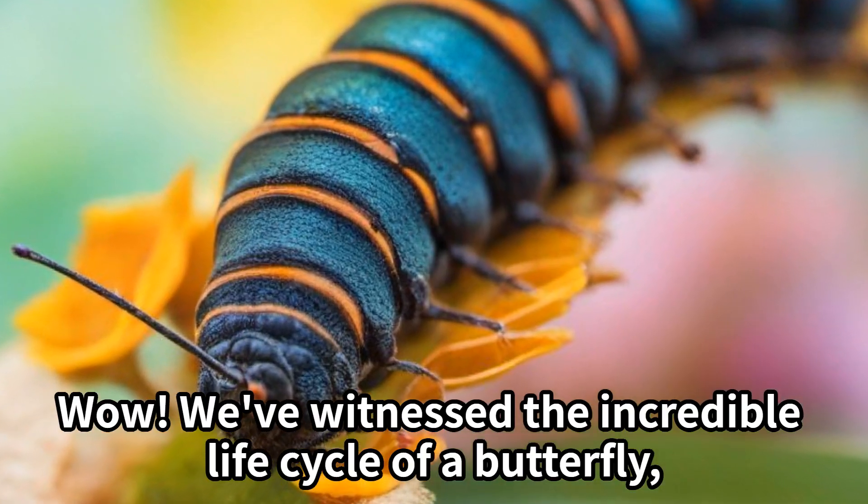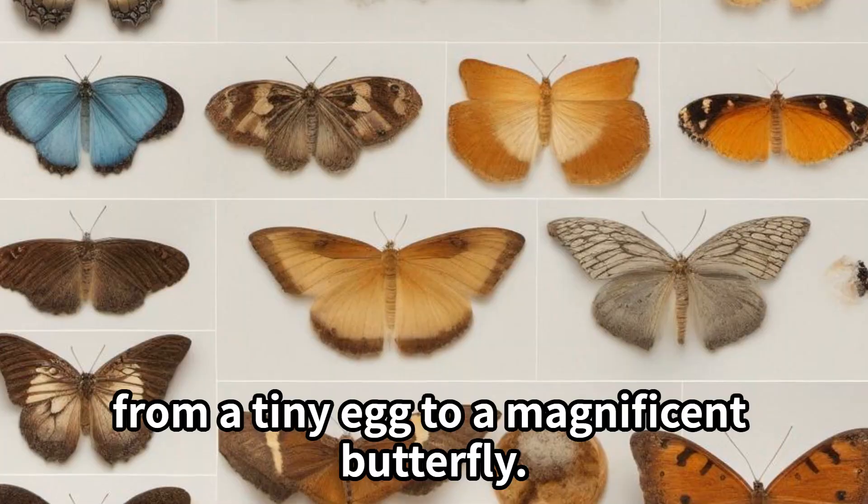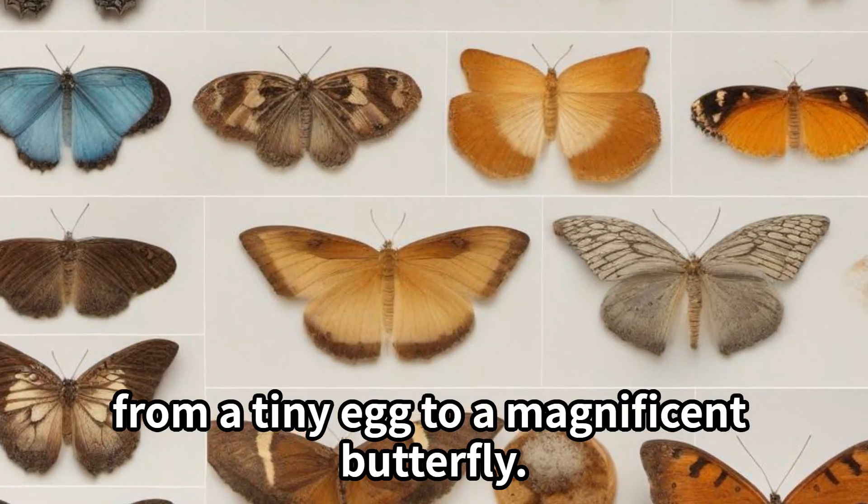Wow! We've witnessed the incredible life cycle of a butterfly, from a tiny egg to a magnificent butterfly.